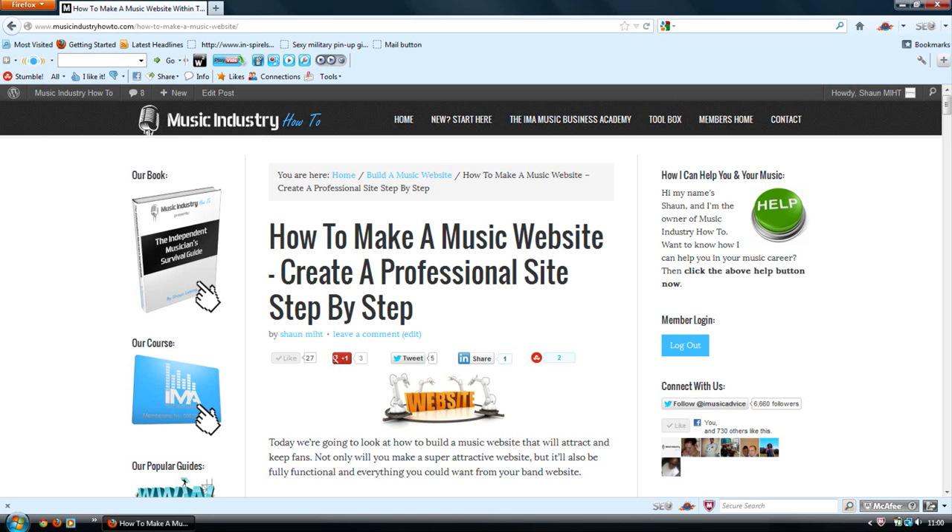So feel free to share it around with anyone you know that wants to make a professional website. If you haven't already got your own website, you're missing out on one of the best tools you can use to gain new fans and keep them. Websites aren't difficult to make when you know how, and I'm about to show you how right now.